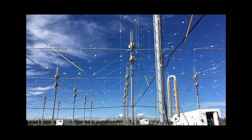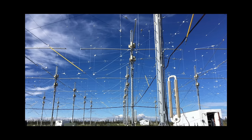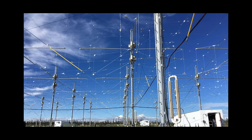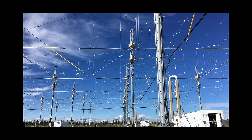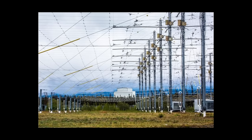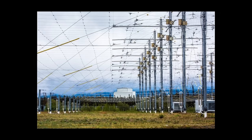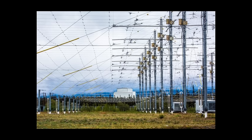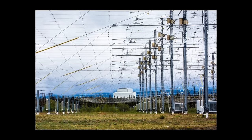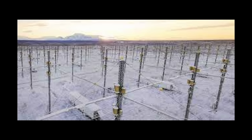In 2022, a significant experiment took place involving the High Frequency Active Auroral Research Program, HAARP. Researchers successfully bounced a radio signal off an asteroid on December 27th, marking the first time HAARP was used for such a purpose. This groundbreaking experiment tested the feasibility of probing asteroids, particularly in preparation for a larger asteroid's close approach to Earth in 2029. HAARP transmitted radio signals to asteroid 2010 XC15, estimated to be approximately 500 feet across, received by the University of New Mexico Long Wavelength Array and the Owens Valley Radio Observatory Long Wavelength Array. The researchers used longer wavelengths to penetrate the interior of the asteroid, aiming to gain insights into its mass distribution.